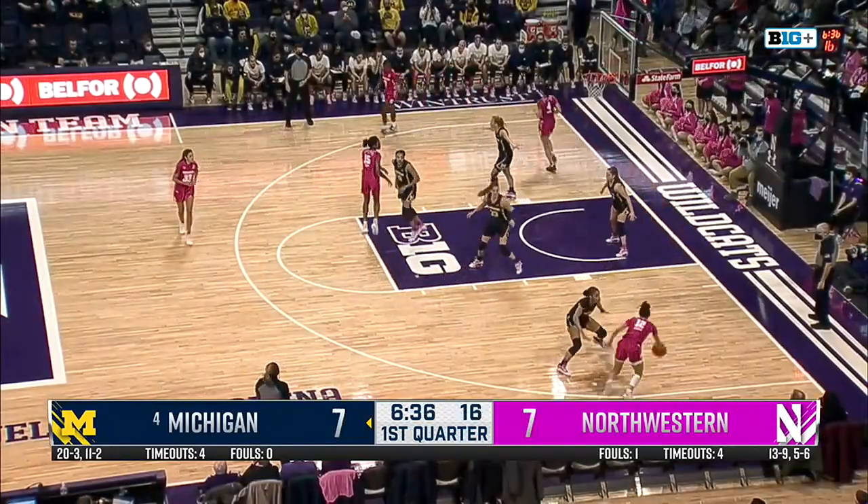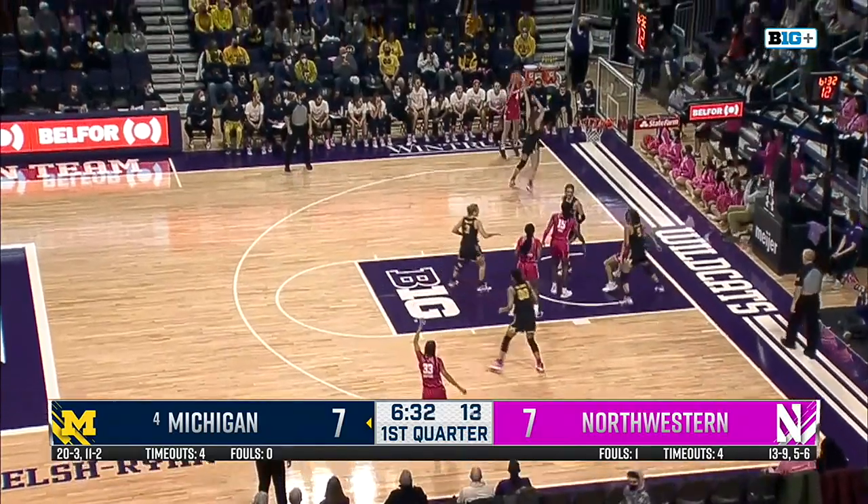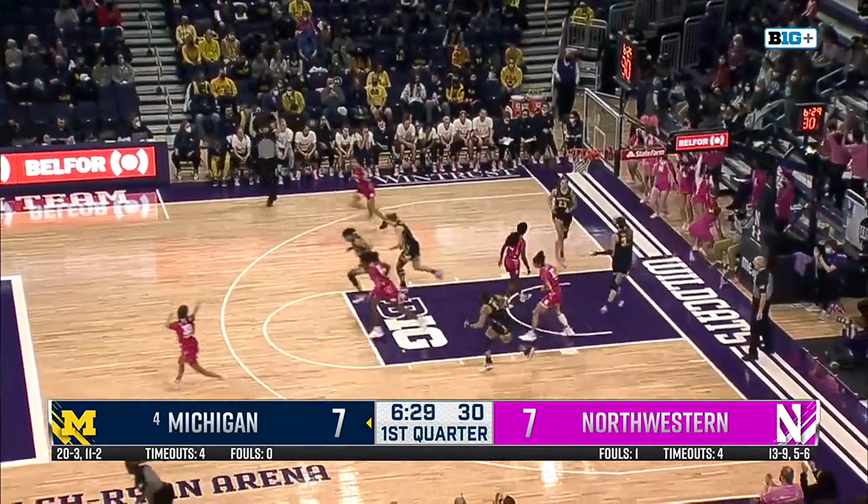Michigan, of course, lost on Thursday against Michigan State. Northwestern, on the rescheduling, having to play with very short notice at Minnesota on Friday, as Brown cans a corner three.